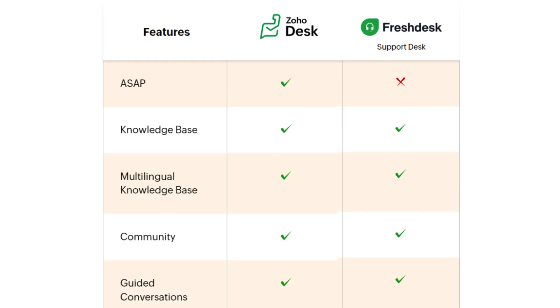Talking about self-service, both Zoho Desk and Freshdesk offer a comprehensive set of features such as knowledge base, multilingual knowledge base, community, and guided conversation, but Freshdesk lacks the feature of ASAP.